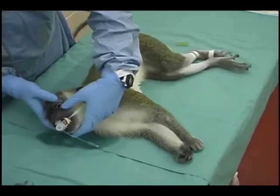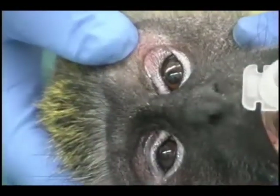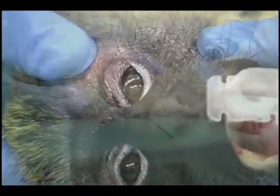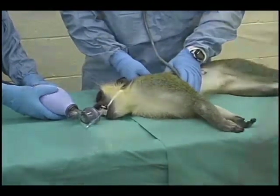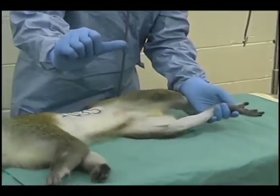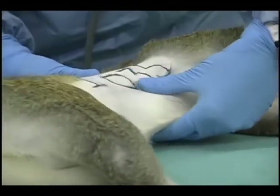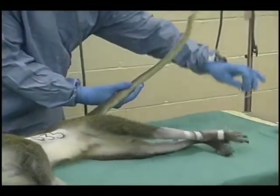Profuse salivation beyond that induced by ketamine anesthesia can be observed around the mouth. Pupil size also will change. Increased pulmonary resistance using the Ambu bag can be observed. Sweating on the palms and the soles of the feet will also be observed. Note increased muscle tone in the abdomen as well as the rear legs and the tail.